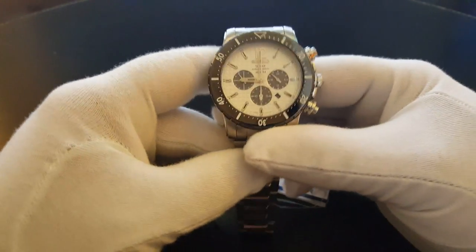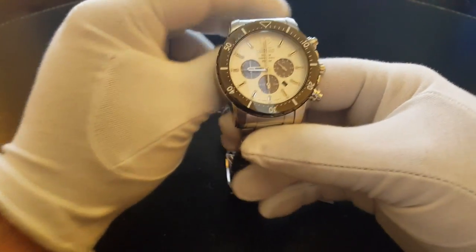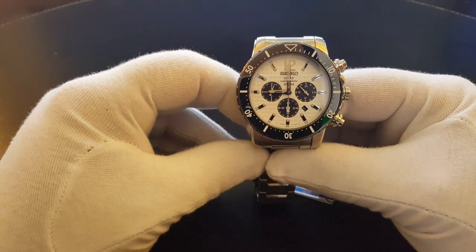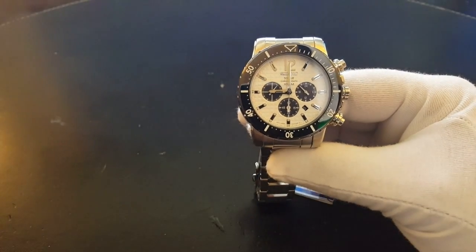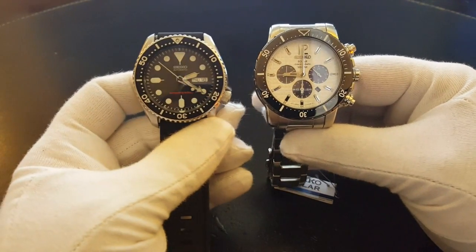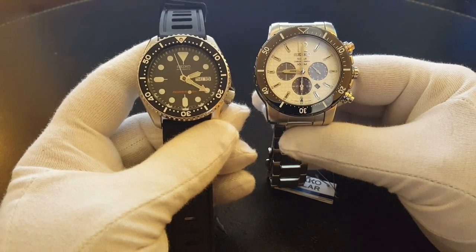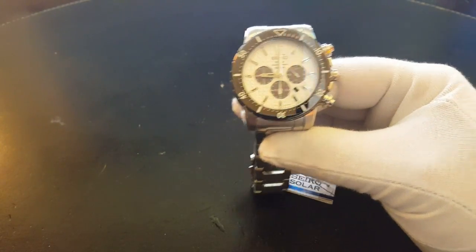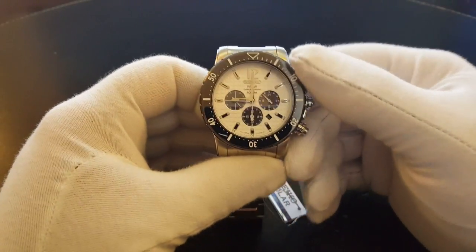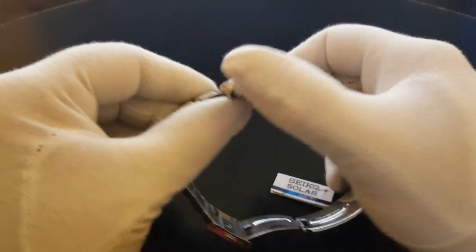When you have this watch in hand and look at it, there is a sort of feeling that it lacks the ruggedness that other Seiko divers have. Let's have a look at the SKX series — you can see how large this watch is compared to the SKX. The word that springs to mind when I see this watch is a sort of 'cafe diver.' There is nothing wrong with that.